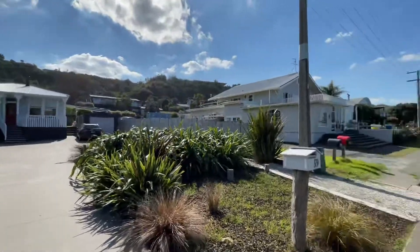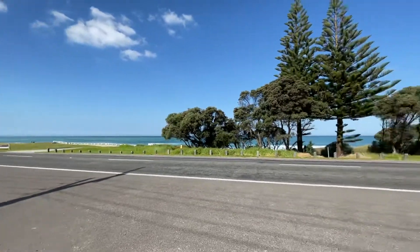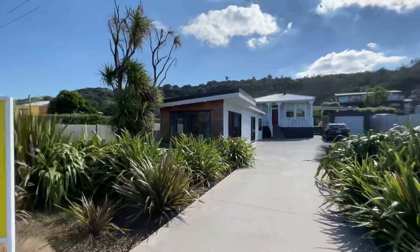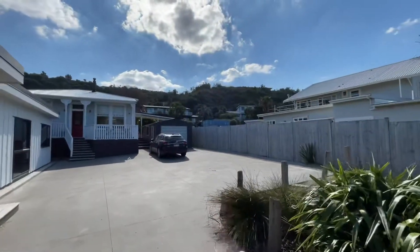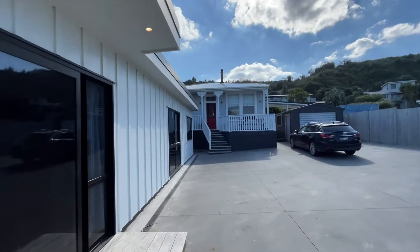Just going to pan around to show you the surrounding neighbours. As you can see, we're on Moana Road here — just to point out, this is a relatively busy road. With this tenancy we have no garaging. We do have one single car park, and this dwelling is shared on the section with another property.